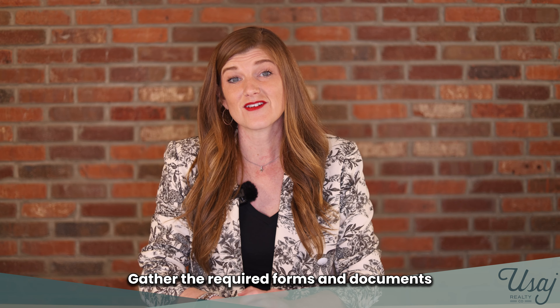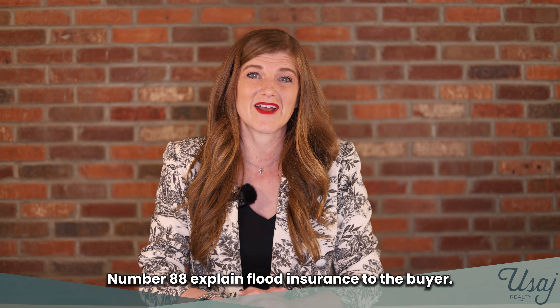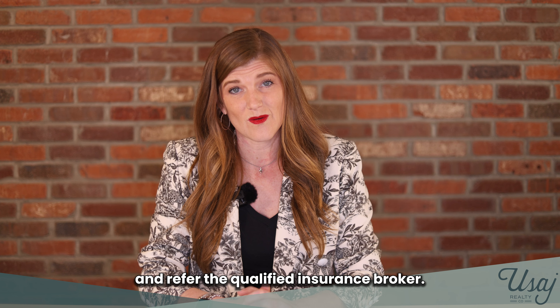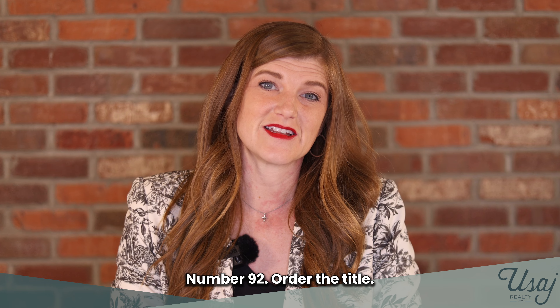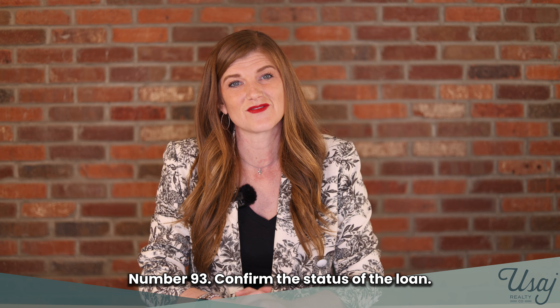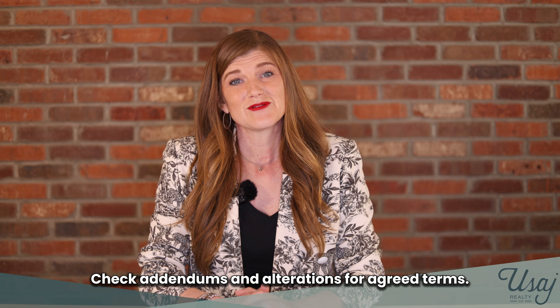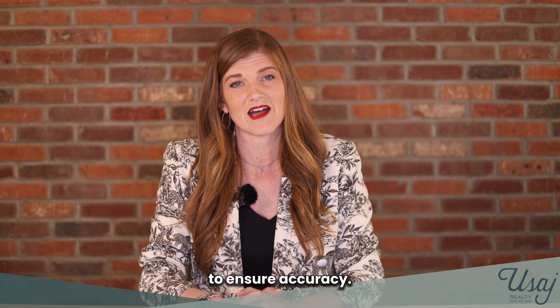Number eighty-seven, gather the required forms and documents for closing. Number eighty-eight, explain flood insurance to the buyer. Number eighty-nine, explain insurance to the buyer and refer a qualified insurance broker. Number ninety, order the surveys needed. Number ninety-one, order the appraisal. Number ninety-two, order the title search. Number ninety-three, confirm the status of the loan funding. Number ninety-four, check addendums and alterations for agreed terms.